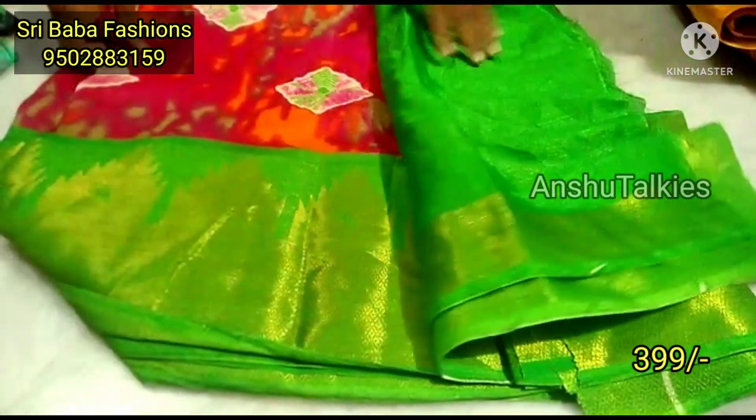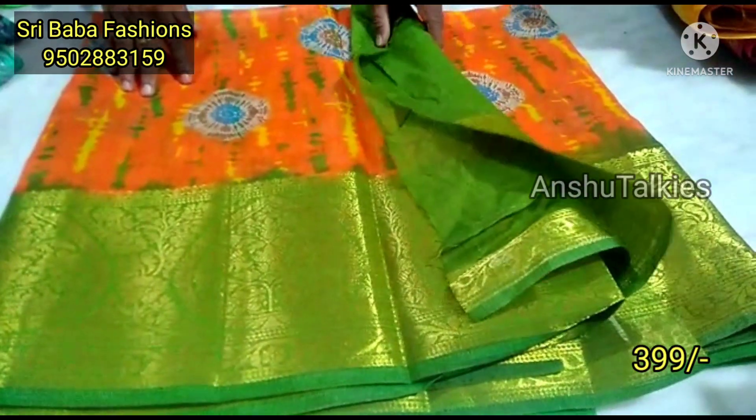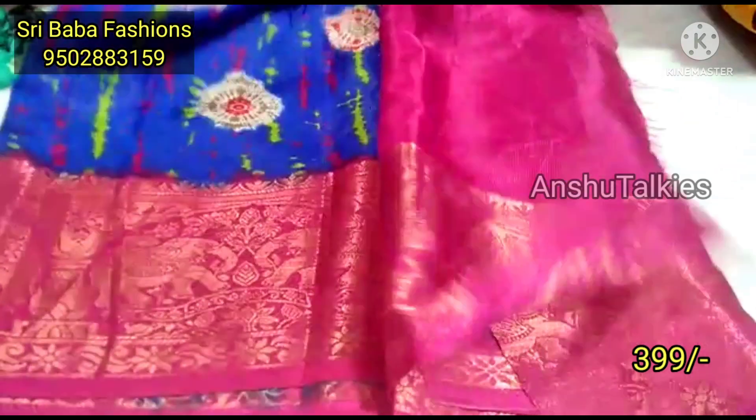Then we have chilli red and parrot green color combination — it is awesome. It is a beautiful bright color, but it is not meant for daily wear purposes.